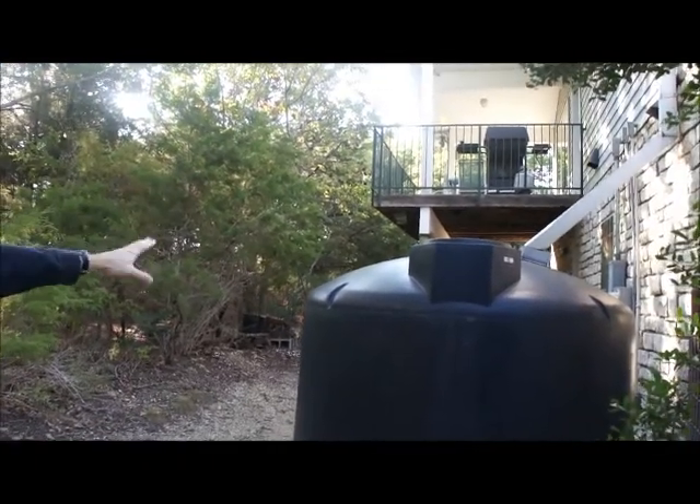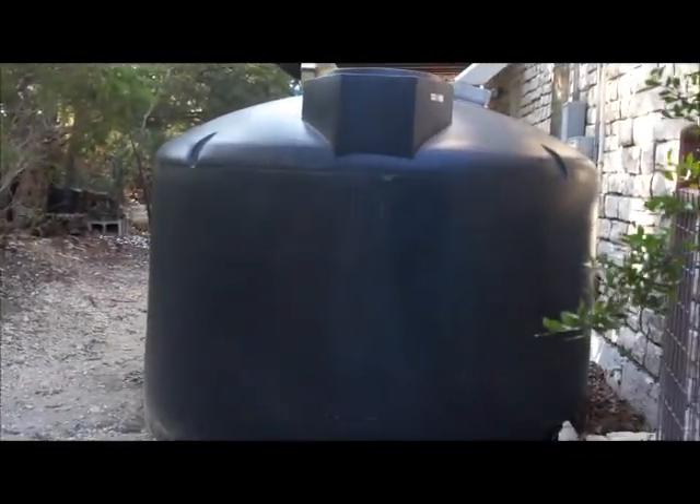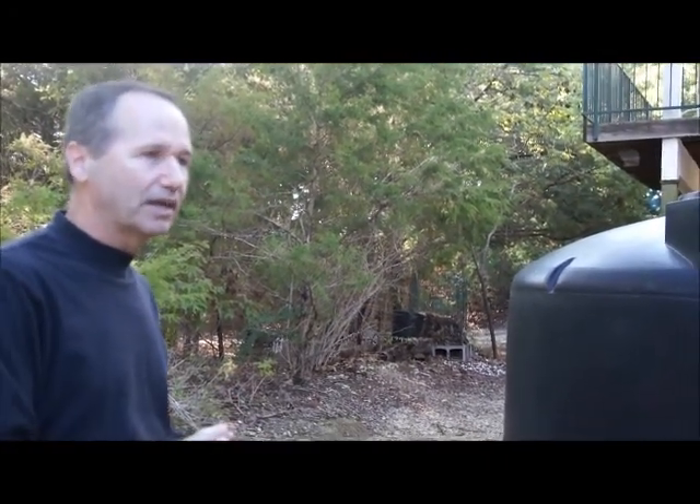We have two large rainwater collection tanks. The gutters just drop down into these — they're 1,600 gallons each. When it rains, an inch of rain will put about 600 to 700 gallons in these tanks. We use this for all outdoor uses: any lawn watering, washing the cars, cleaning the house outside. So we don't have to purchase any city water. We have all native landscape, so we don't irrigate anything. The rainwater is collected and used for anything outside.